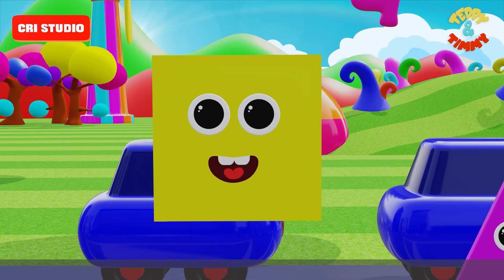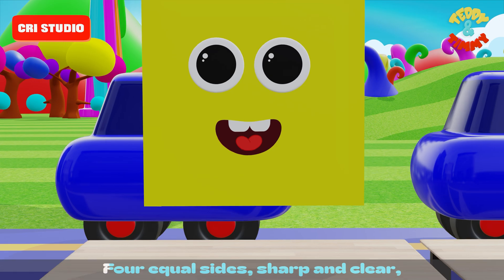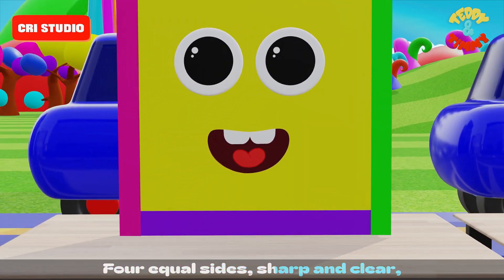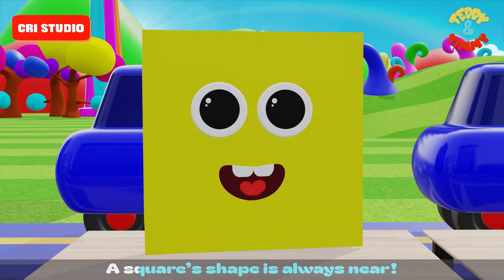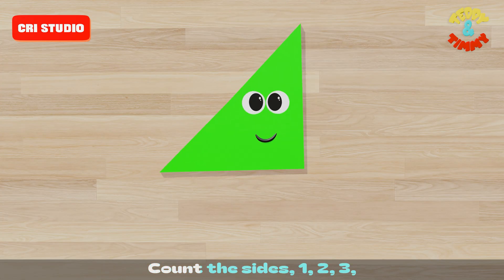One, two, three, four — four equal sides, sharp and clear. A square shape is always near. Count the sides: one, two, three.